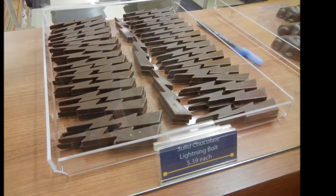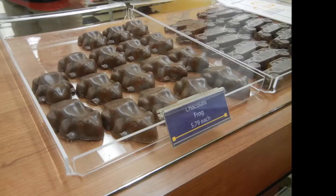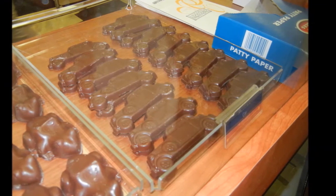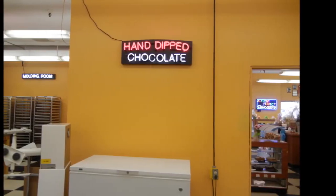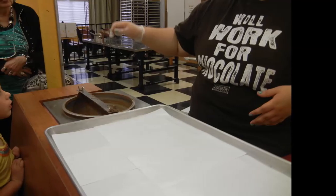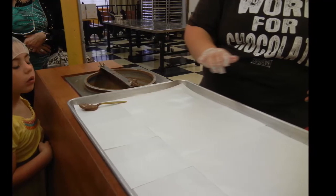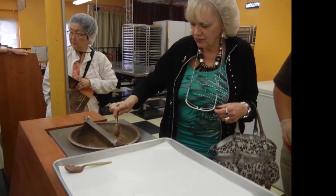Here we have some examples of chocolates that have been molded and are for sale. Articles can also be hand-dipped, and our guide demonstrated dipping a spoon into the chocolate, which we were later given. Then each one of us had the opportunity to dip it into the chocolate and lay it on the parchment paper to dry. Later, we took it home.